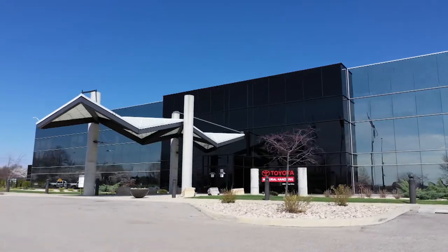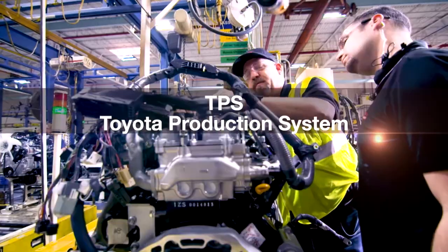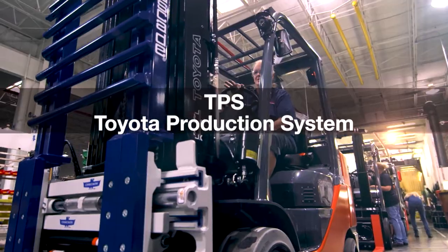The TPS is unique to Toyota. It provides an advantage for Toyota and for our customers when we talk about reduced cost, reduced lead time, and of course the highest quality. But there's one thing that ties all of them together, and that is the elimination of waste.